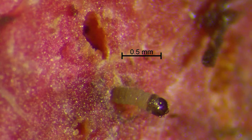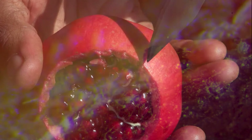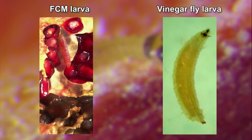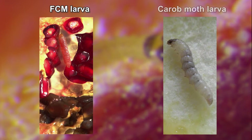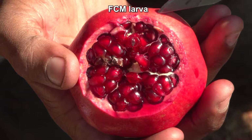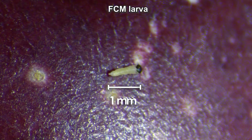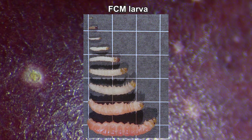It is important that you identify FCM infestation accurately and that you don't confuse it with other insect infestation. Other insect larvae you may see in fruit and mistake for FCM larvae are fruit fly larvae, vinegar fly and other fly larvae, beetle larvae, and carob moth larvae. The young FCM larva is white with a black head capsule and is just over one millimetre long. As they get older, larvae darken, first turning off-white and finally pink. The mature larva is 15 to 20 millimetres long.